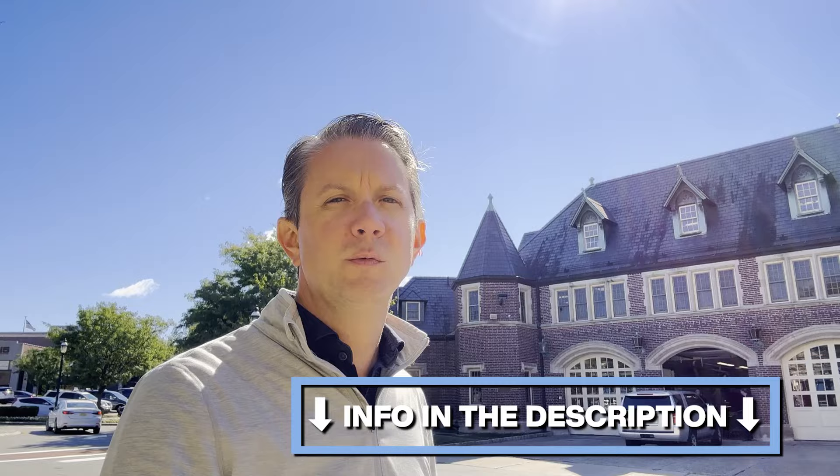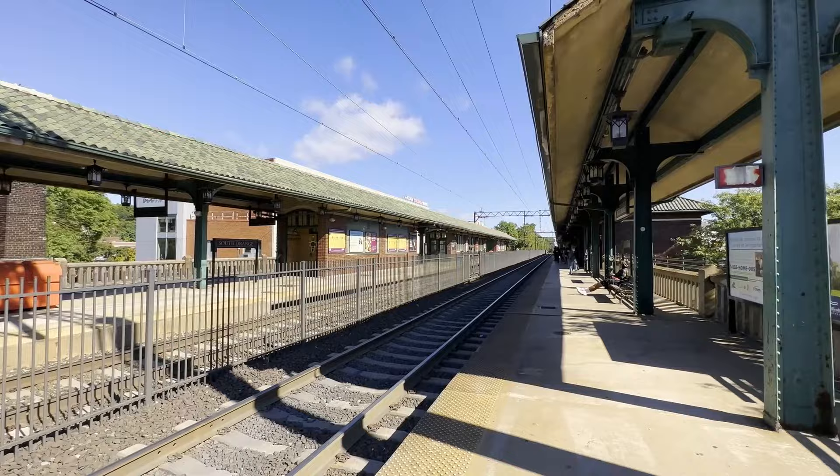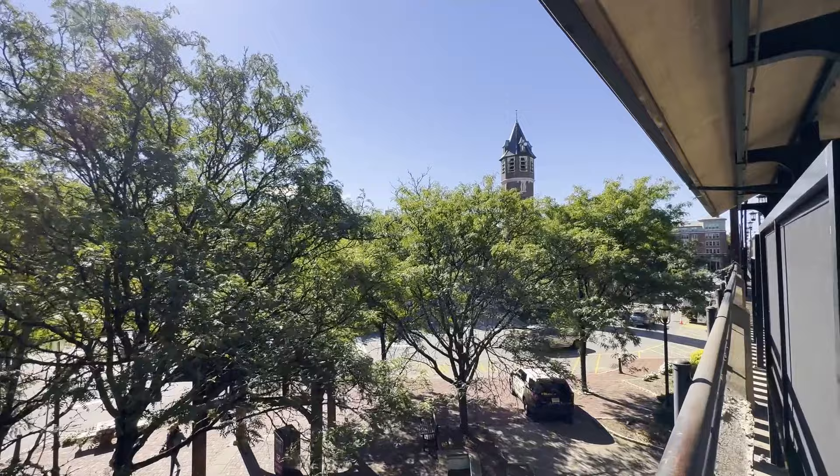We're here in South Orange, New Jersey. I'm standing in front of the firehouse — it's a beautiful gothic brick building with this amazing tower. We're right here in front of the train station. Your best train is about 31 minutes into the city; on average it's more like 35 or 36, and some of them are as long as 40 minutes. But those are the Midtown Direct trains — some will take longer on a local. It's a beautiful train station with this amazing Flemish Bond brick building.